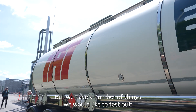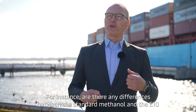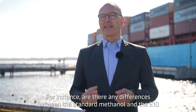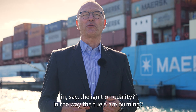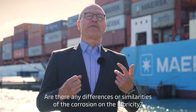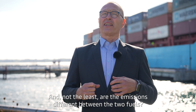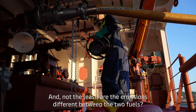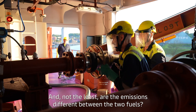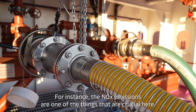We have a number of things we would like to test out. For instance, are there any differences between the standard methanol and the E10 in the ignition quality, in the way the fuels are burning, are there any differences or similarities on the corrosion, on the lubricity, and not least are the emissions different between the two. The NOx emissions is one of the things that is crucial here.